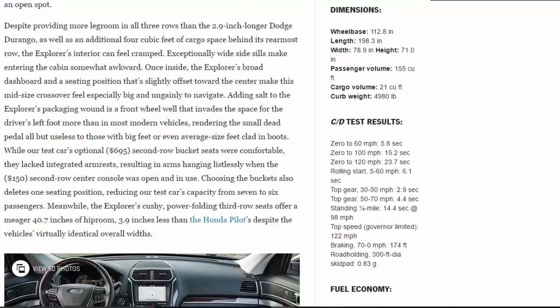Despite providing more legroom in all three rows than the 2.9-inch longer Dodge Durango, as well as an additional four cubic feet of cargo space behind its rearmost row, the Explorer's interior can feel cramped. Exceptionally wide side sills make entering the cabin somewhat awkward, and once inside, the Explorer's broad dashboard and a seating position slightly offset toward the center make this midsize crossover feel especially big and ungainly to navigate.